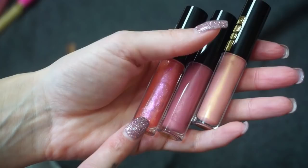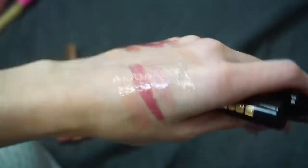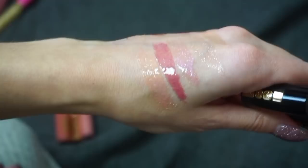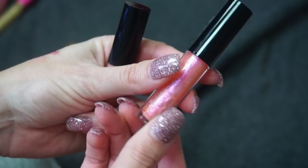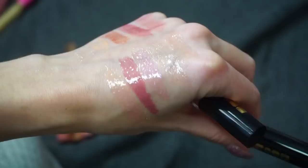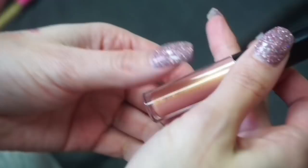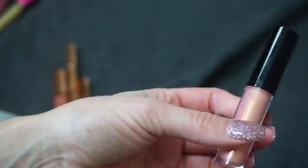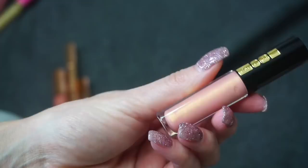I have three from Pat McGrath that came in a little trio: Pale Fire Nectar, Divine Rose, and Dare to Bear. Divine Rose is not my favorite — it's not a style of gloss I wear often — so I'm decluttering that one. Pale Fire Nectar is actually really fun — it looks great on the lips, either alone or with a lip liner, very cool. I'm keeping that one. For Dare to Bear I've been going back and forth since I don't reach for it often, but it's a cool shade — I'm going to keep it and try to get more use out of it.